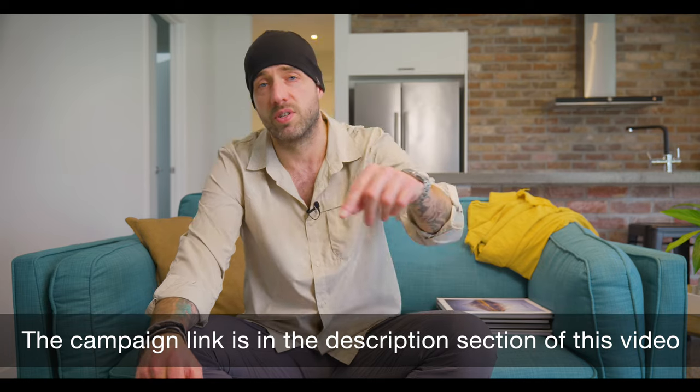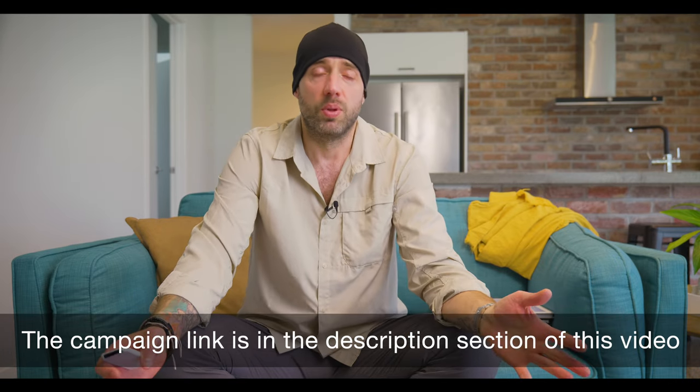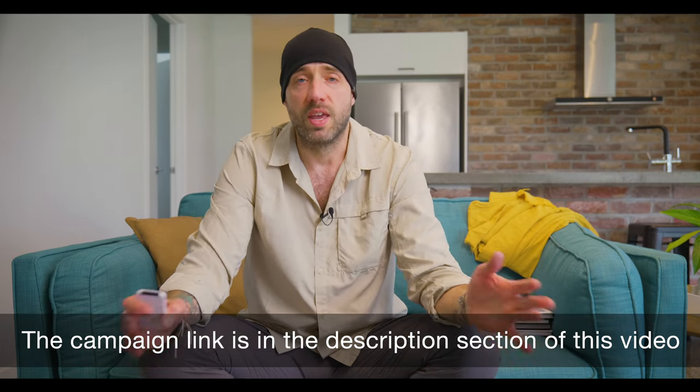There is a link in the description section of this video. Please go over to Kickstarter, make your pledge, buy a book — please help me. I will be eternally grateful. Thank you very much.